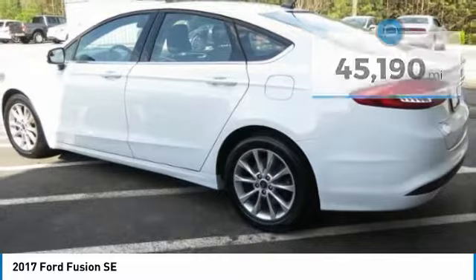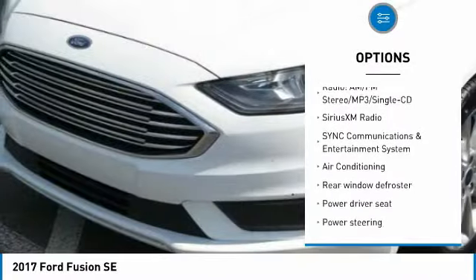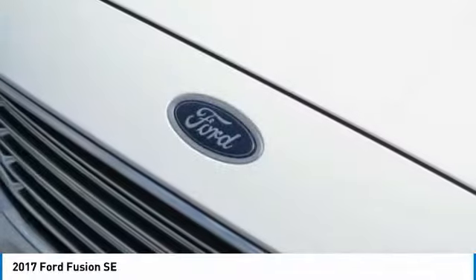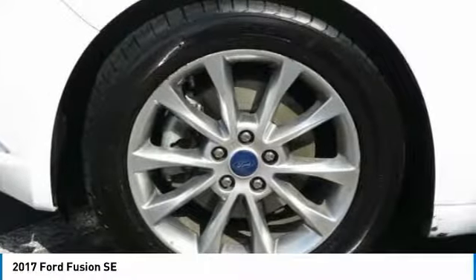Here are some of this vehicle's great options: traction control, power passenger seat, navigation system, dual airbags, air conditioning, alloy wheels, power steering, four-wheel disc brakes, universal garage door opener, and compass. Come take a test drive today.